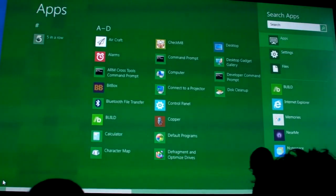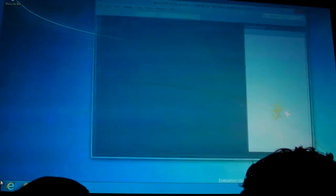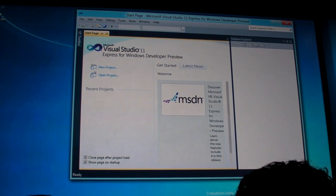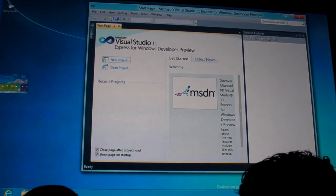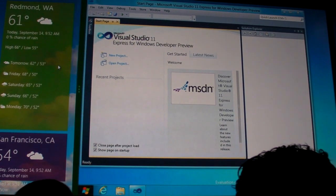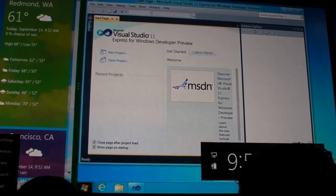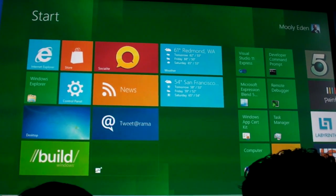We're going to search for an application I know is on here — Visual Studio. There it is. I've launched Visual Studio Express, which is something we gave away at the Build Conference. You can see we have a desktop application running. I can also drag this application and drop it on the screen. So if you're a developer working on code who wants to check the weather in San Francisco, you can have the power of x86 and the new experience both on the same screen. Thank you very much — I cannot wait to play with this.